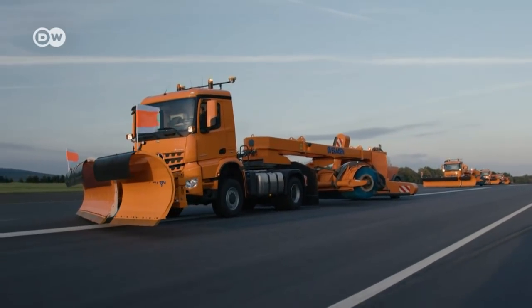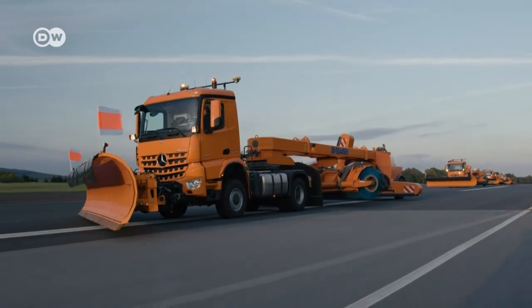What's new here is that the operator in the lead vehicle is not a driver. There's no need to steer or brake, allowing closer supervision of the convoy's operations.